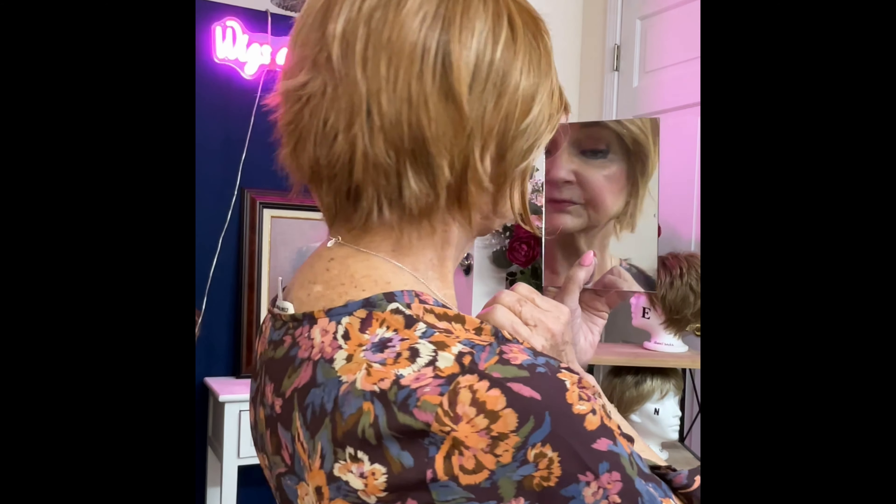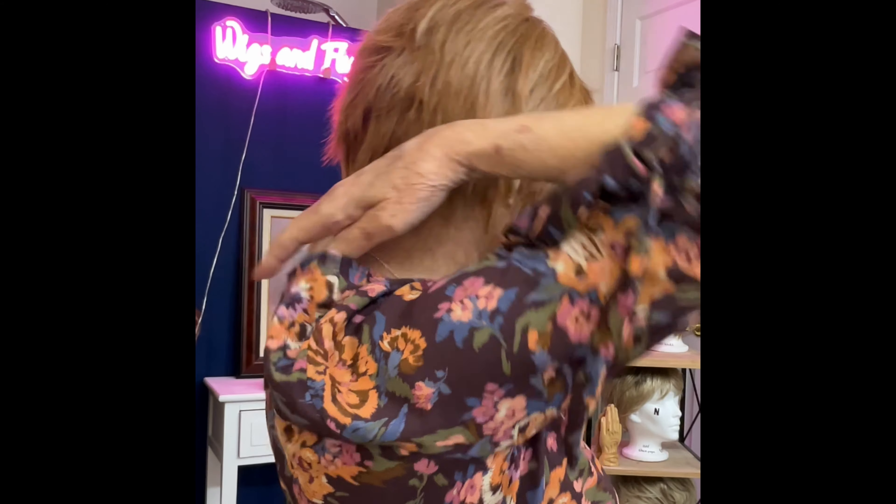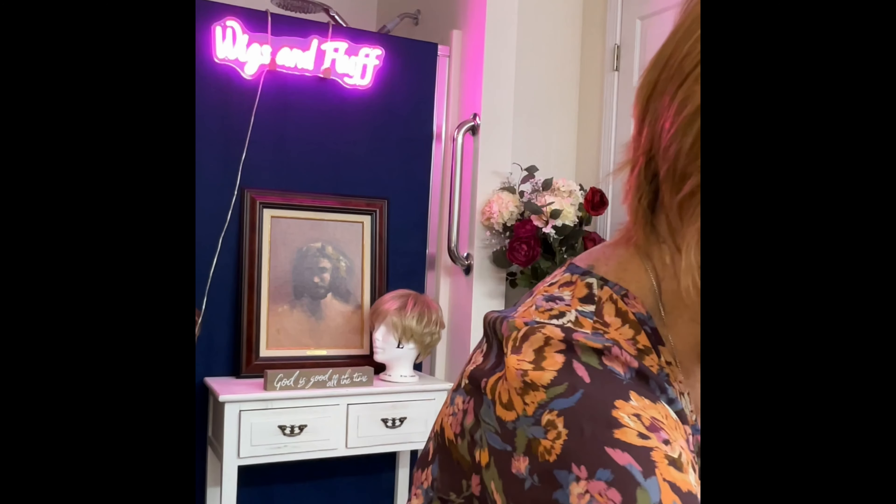Let me turn around and show you the back of this particular wig. Just a beautiful, beautiful wig — that's how pretty that is. That would look great with a nice outfit like the one I just showed you.